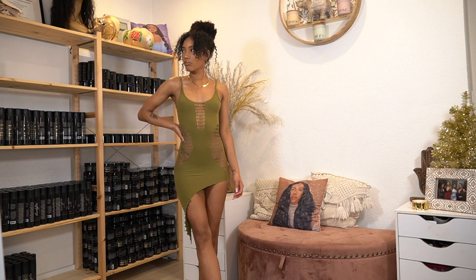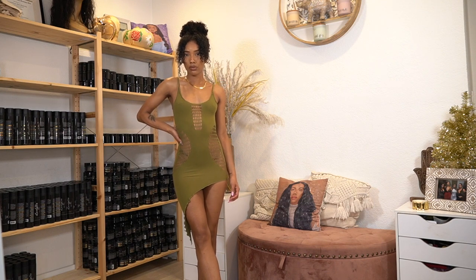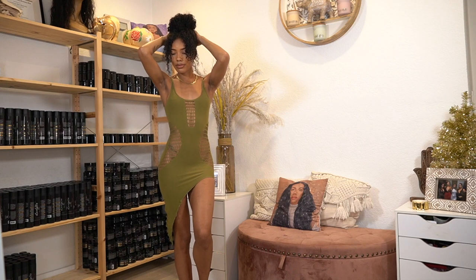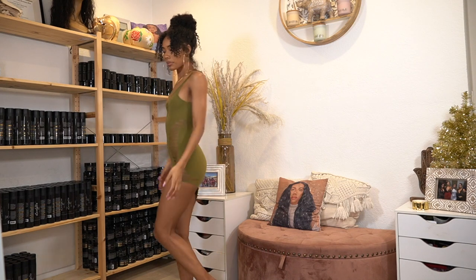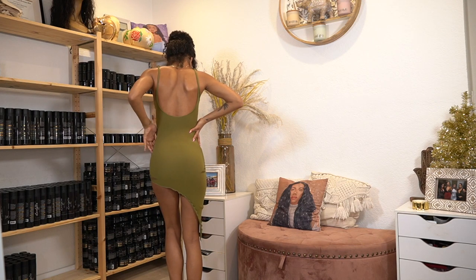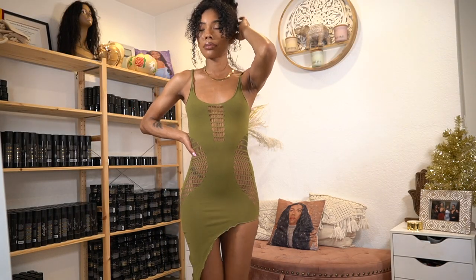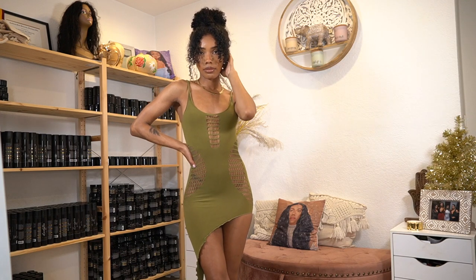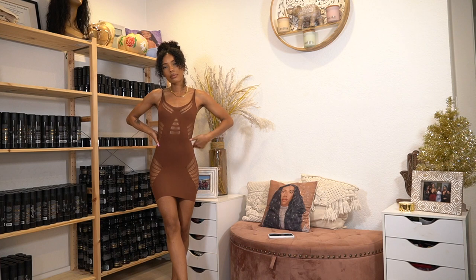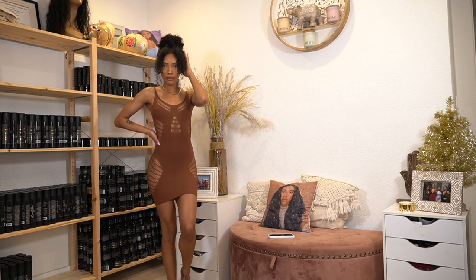Next up, this is from The Crypt — my first time ordering from them. Instagram ads got me, and it turned out to be real and cute. Everything I got from them is one size fits all. This one is super cute, has tons of stretch to it, but it does bounce back up a bit, so I had to keep pulling it down — keep that in mind.